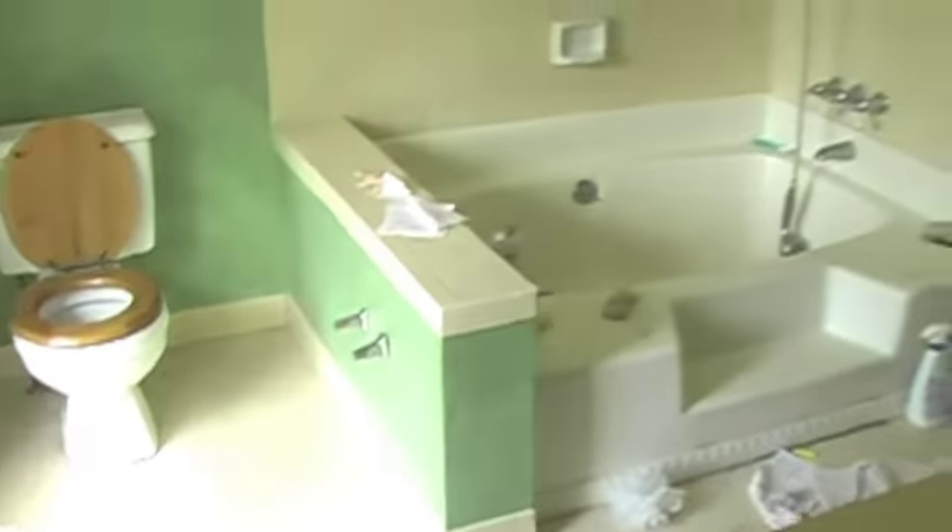Let's see what's upstairs. Electricity's not on, and I definitely need to clean some stuff up in this one. Huge bath.